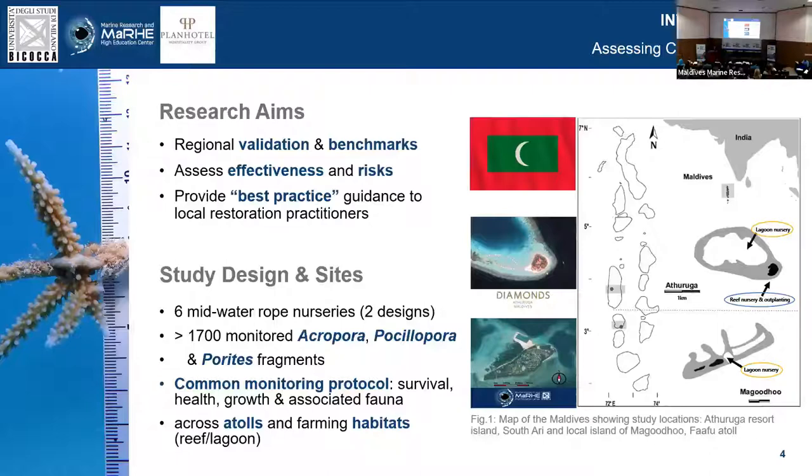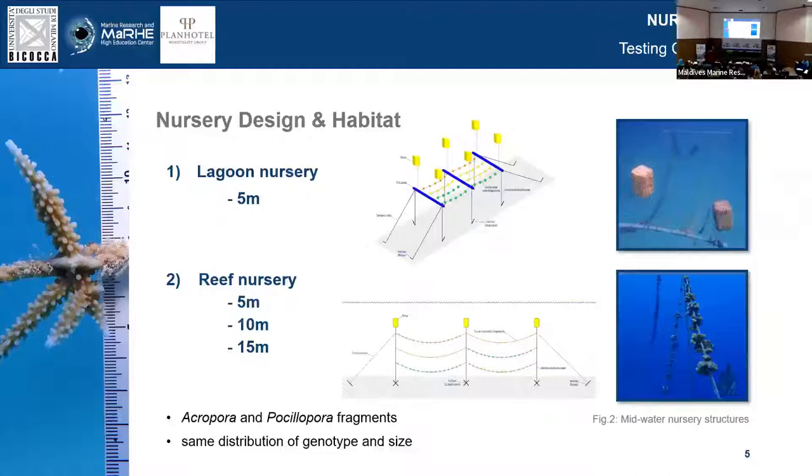These are the two designs that we used. The top one is a static lagoon nursery design using ropes anchored to the bottom and some PVC pipes. We adjusted this design slightly to make it work in the reef as well, because not every island might have a suitable lagoon. We streamlined the design a little bit, with corals being able to grow at different depths across the nursery. We used Acropora and Pocillopora fragments for direct comparison, with the same genotype as well as bias distribution to compare like with like.